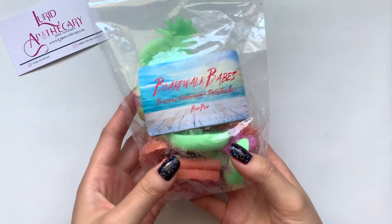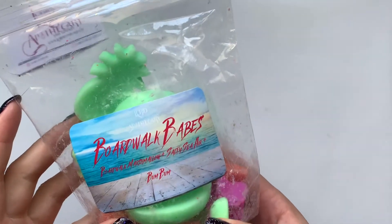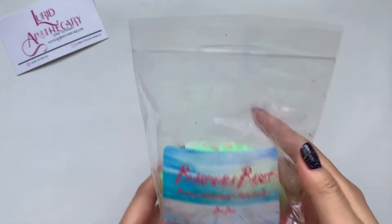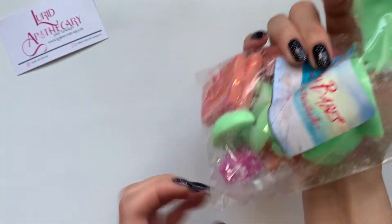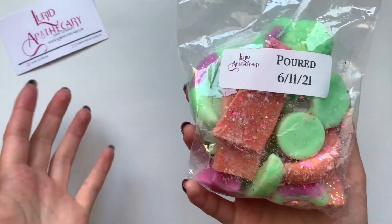The next one I got is Boardwalk Babes — this one was on my list to grab. This is another Bum Bum type: Boardwalk Marshmallow, Salty Sea Air, Bum Bum. These are all up my alley. This smells really good — I definitely get the Boardwalk Mallow and the Bum Bum, which is a really good mixture. And look at those cute shapes — there's pineapple shapes, little moons, a tiny star. I love these Lurid Bags. I'm a big fan of the little shapes you can just perfectly pop into a warmer, and I love the glitter and the fun colors.